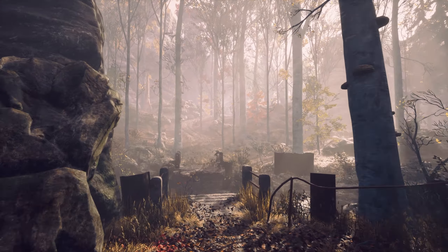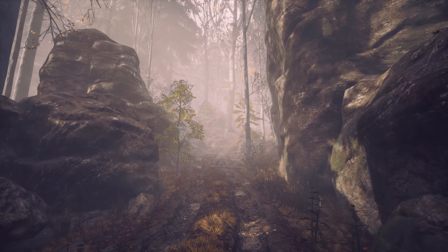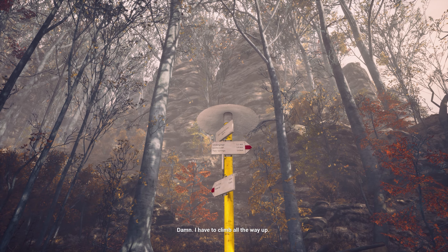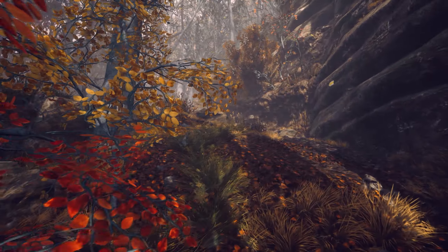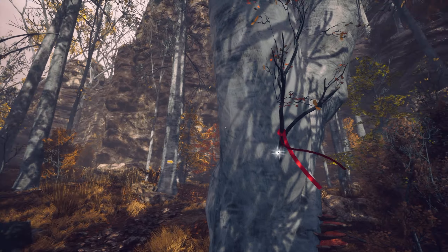Where's the bridge? What the hell is happening? I've never had a problem with heights before. There was another way across before they built this bridge. I've got to go back and then up the hill. I hope the path's still there. Damn, I have to climb all the way up.